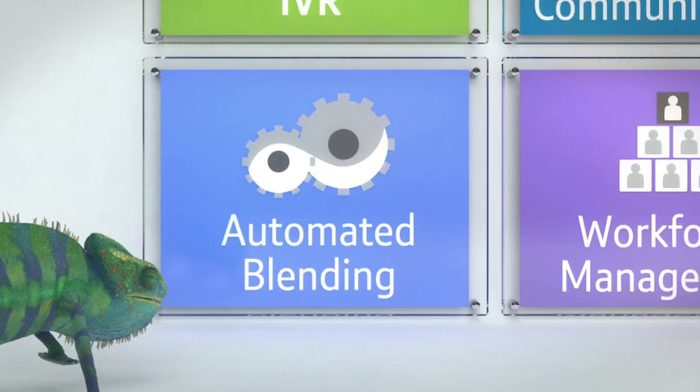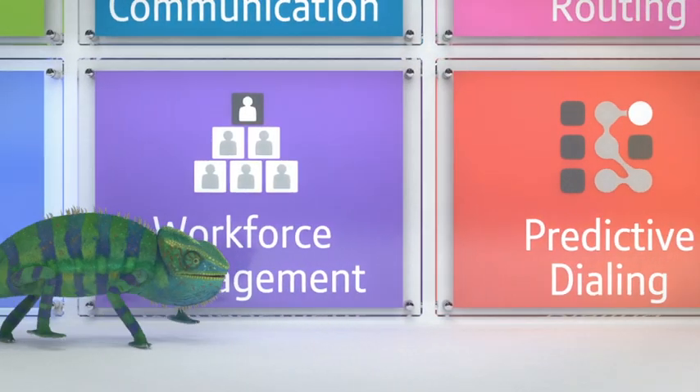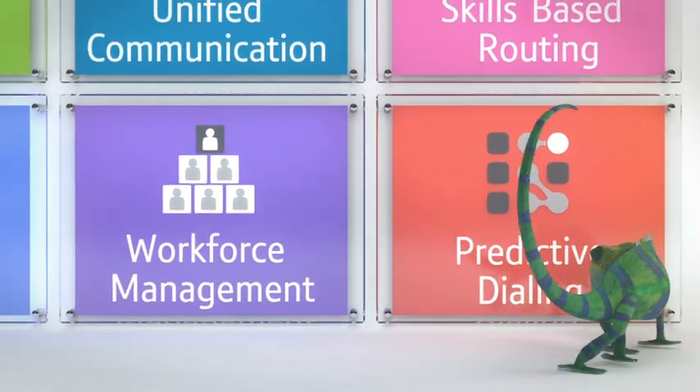BT Cloud Contact also provides a wide range of customer contact management tools. Because they're modular, you can pick and choose the ones that suit your business, and make a gradual move to the cloud at your own pace.